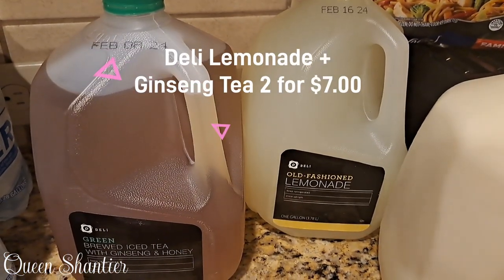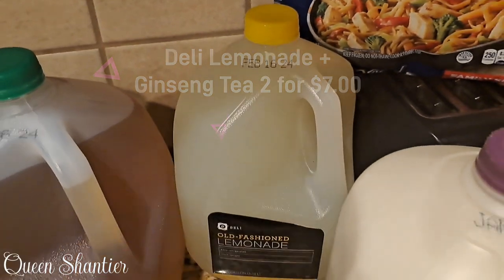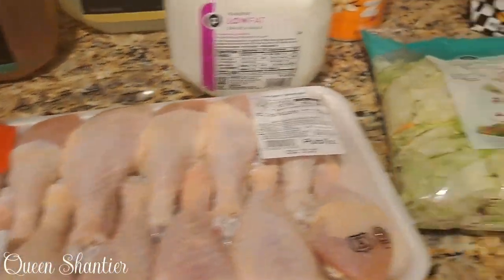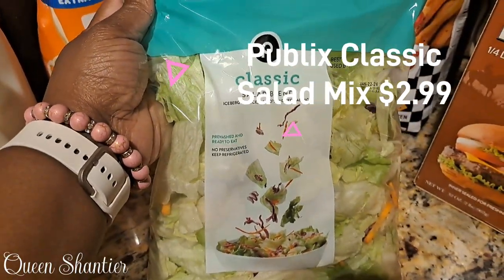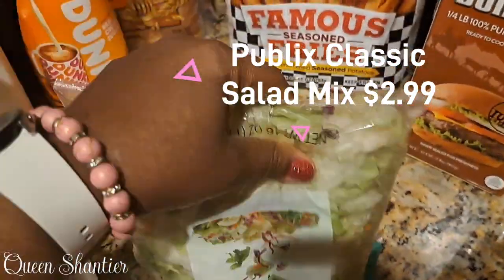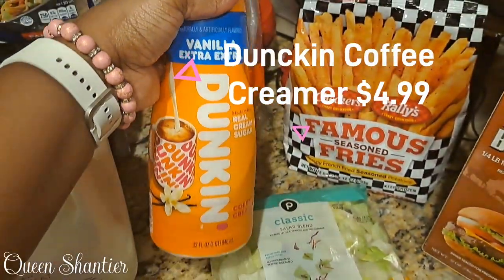I had to have my lemonade and my sweet tea, you guys — we cannot go without lemonade and sweet tea. Two for $7. The milk also ran at $3.19 for a gallon. I also scooped up the Publix Classic Salad Mints. That ran at $2.99 per pack. I gotta have my salad — I have to have my healthy chicken from time to time. I tend to toss my salad to make sure that every piece is fresh.